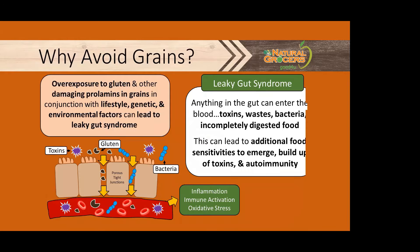There are a variety of factors that can lead to leaky gut syndrome, like an overexposure to gluten and the prolamin proteins from grains, in conjunction with lifestyle, genetic, and environmental factors.